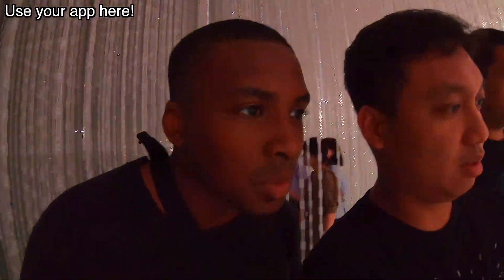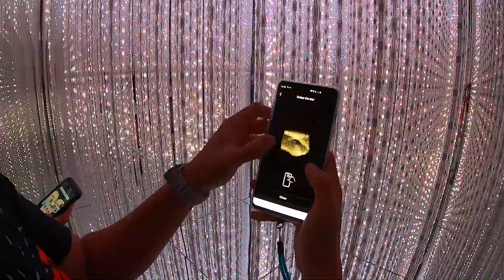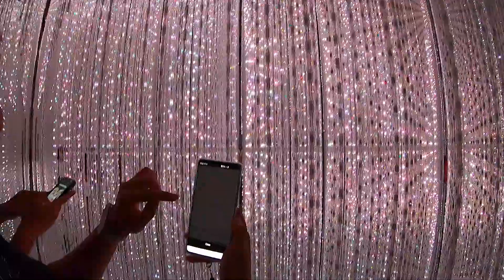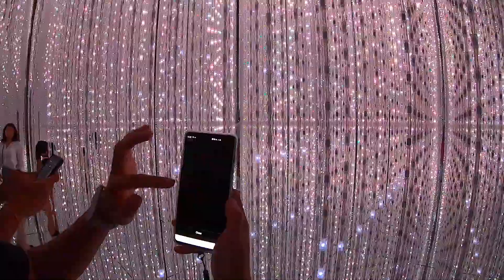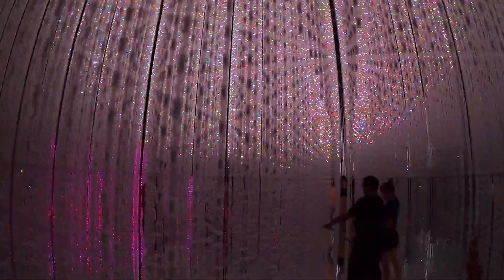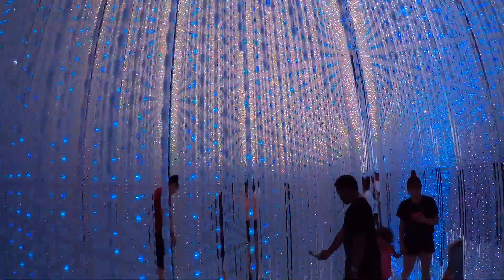This is one of the sections where the app interacts with the environment. It says swipe — oh, did you see that? We're in a tight space but super cool. Oh man, this is insane, absolutely nuts. We've spent enough time in this room, let's get out and explore what else TeamLab has to offer.